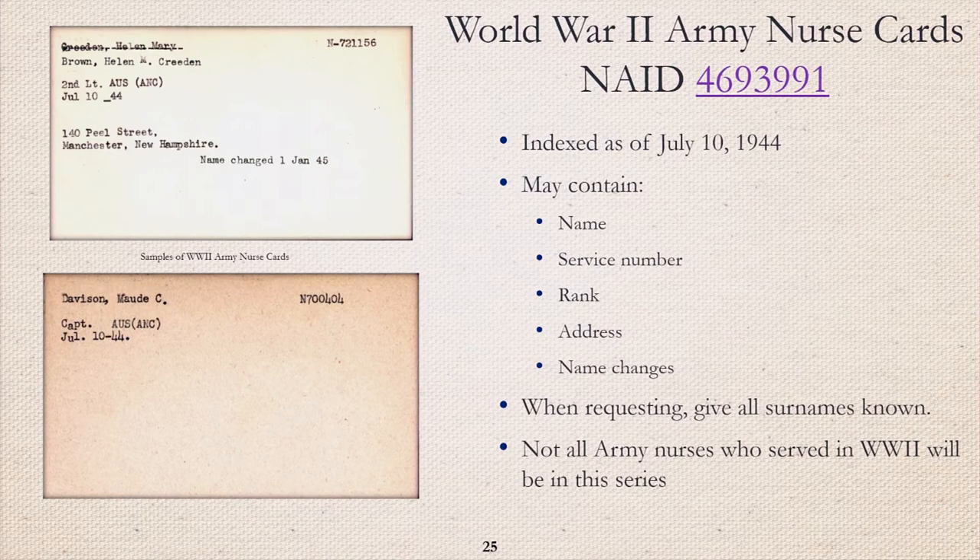The World War II Army Nurse cards were indexed as of July 10, 1944. This is an auxiliary record that helps with record reconstruction for OMPFs that may have been affected by the 1973 fire. They may contain name, service number, rank, address, and name changes. When you request them, give all known surnames. Not all Army nurses who served during World War II will be in this series. The bottom example is Captain Maude C. Davison, Chief Nurse of the Army Nurse Corps in the Philippines during World War II, and an Bataan prisoner of war.